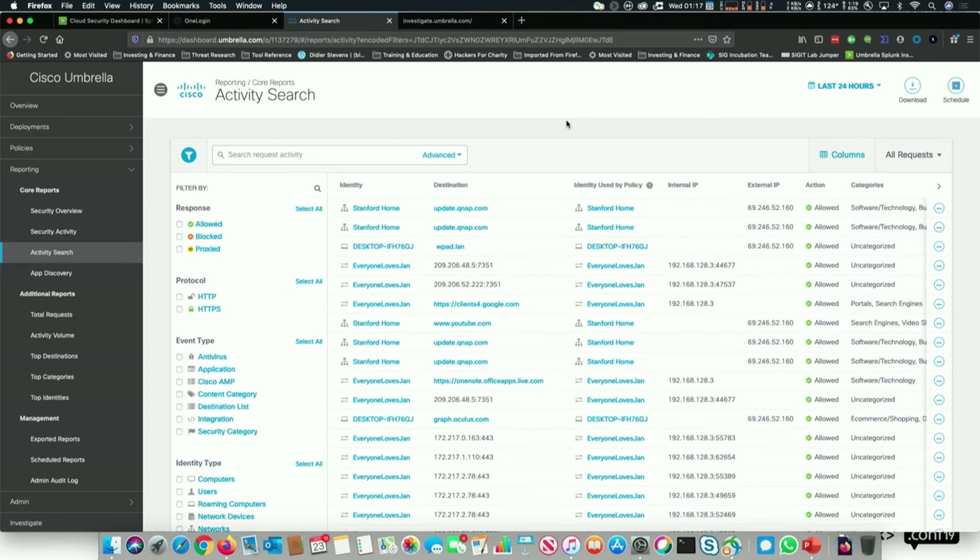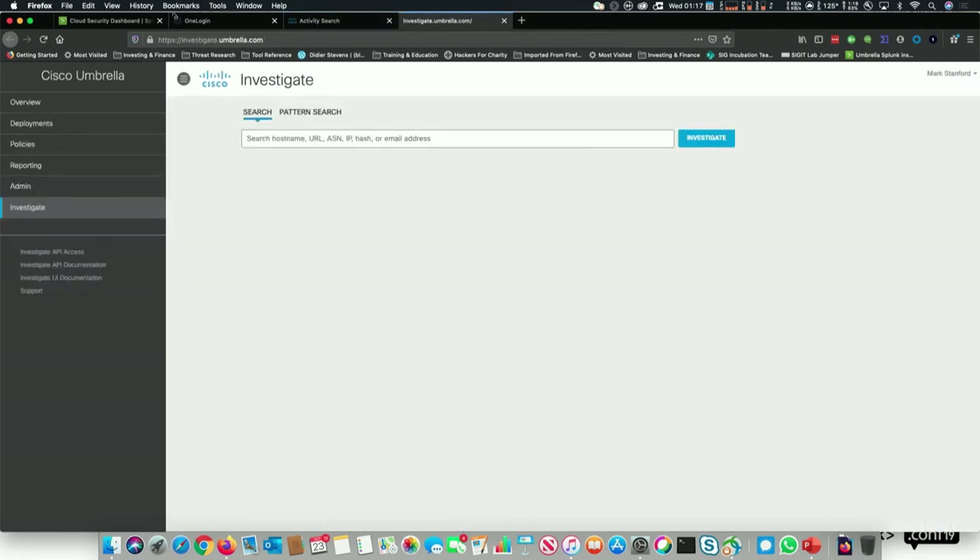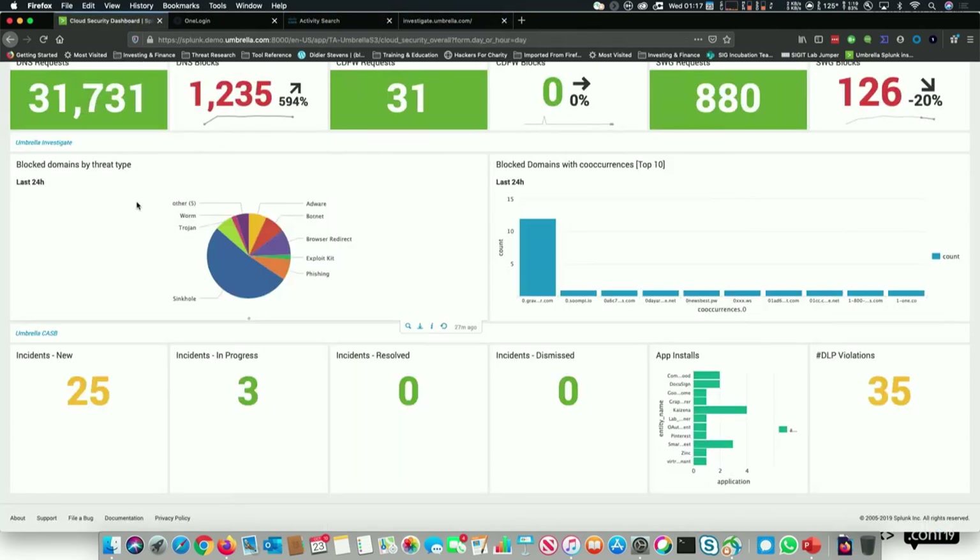This is what a typical log panel looks like from Activity Search. A lot of people like to look at this UI — it contains interesting data and you can do a lot with it. But if you've already got a SIEM configured, it makes much more sense to take data from Investigate and utilize it in your dashboard. One of those forward-leaning things I'm showing is around this particular dashboard.